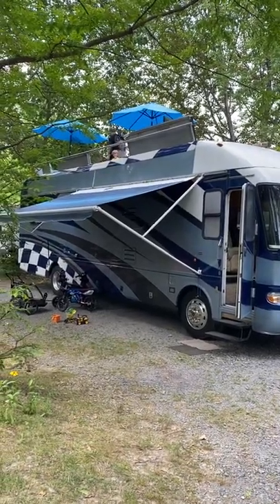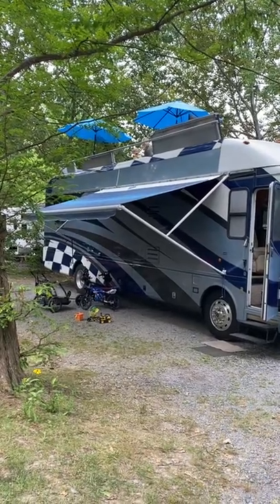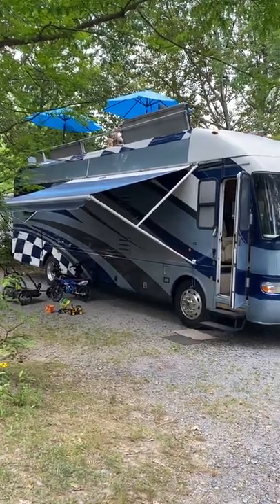Hi, we're the Mizetta family. We're a New Jersey based crew. We're here at Knoebels Park in Pennsylvania and I'm gonna give you a tour of our 2005 Airstream Skyduck.